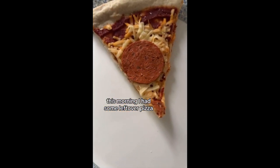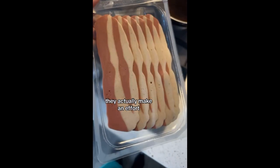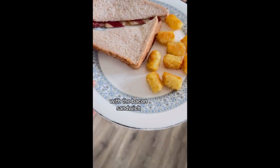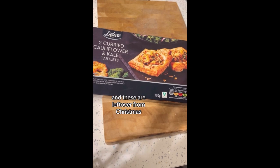This morning I had some leftover pizza and a vegan bacon sandwich — look at what the bacon looks like, they actually make an effort. We now have a different butter in the house. With the bacon sandwich we also had hash brown bites, and these are left over from Christmas.